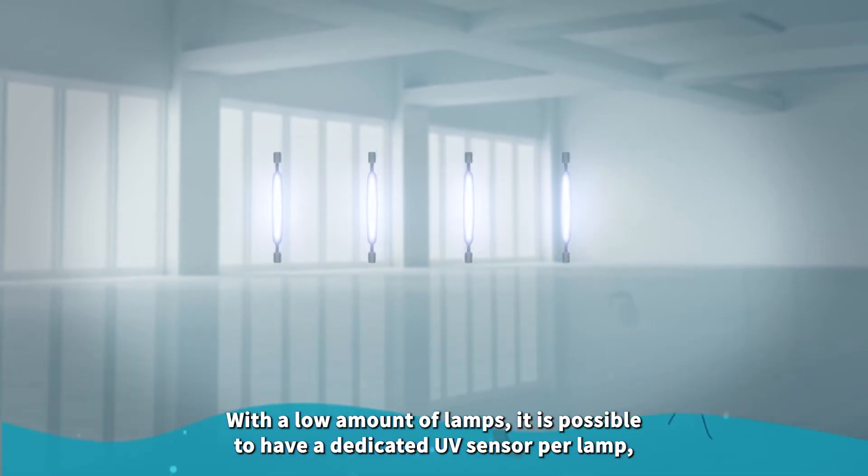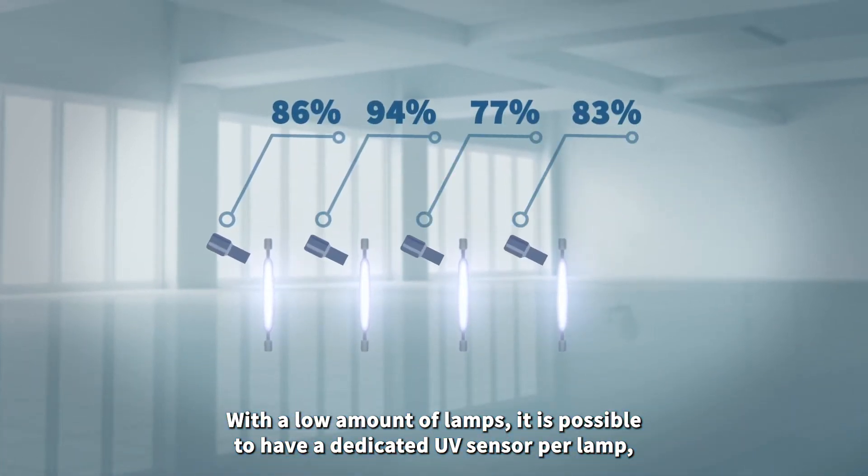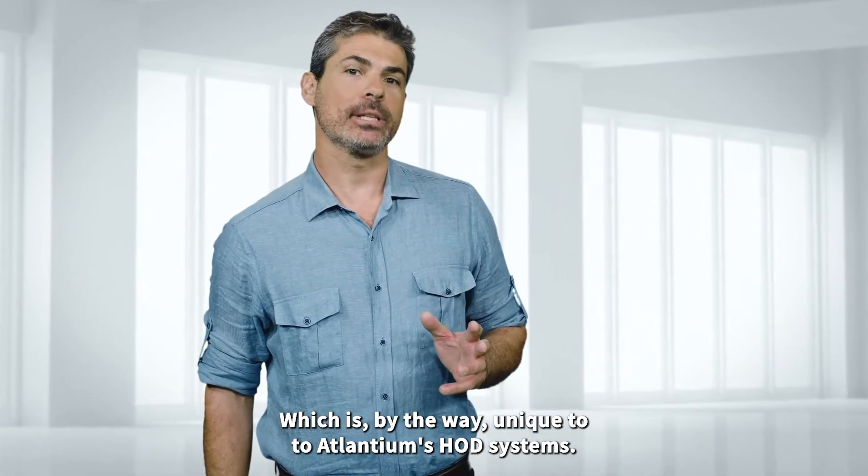With a low number of lamps it is possible to have a dedicated UV sensor per lamp measuring UV output, which is unique to Atlantium's HOD systems.